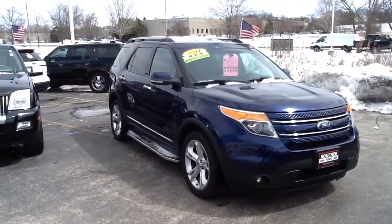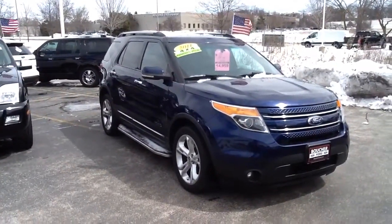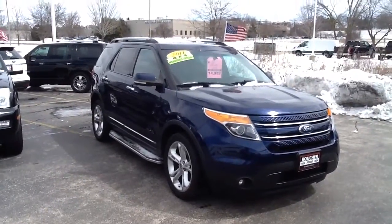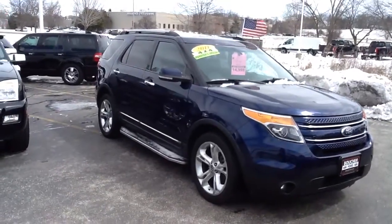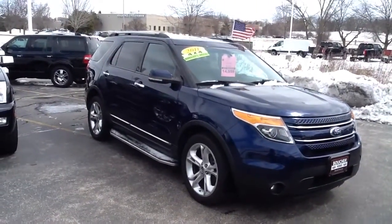Hi, this is Mike Schwister from Boucher Ford of Menomonee Falls. I just wanted to shoot you a quick video of this 2011 Explorer Limited. This one was inspected by our certified technicians and it's got a clean Carfax — no accidents on it.